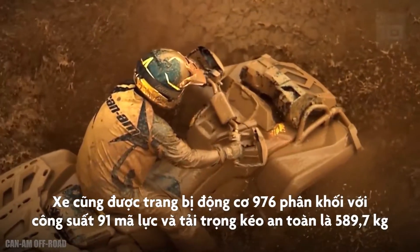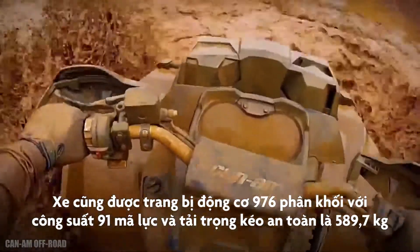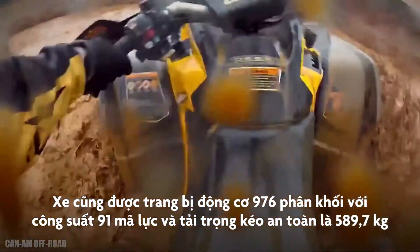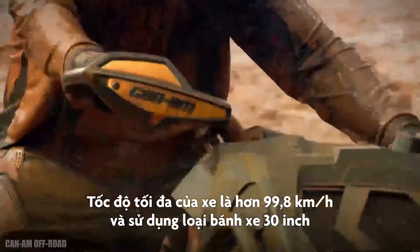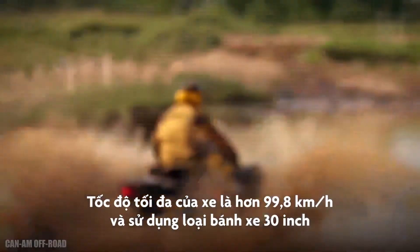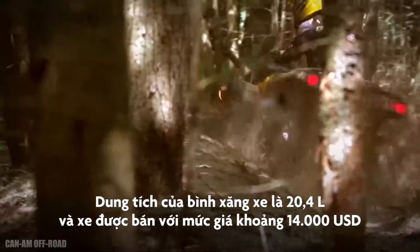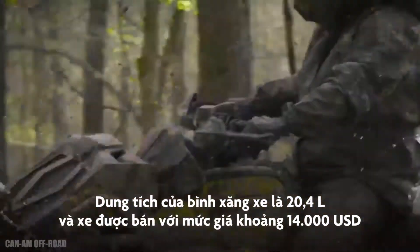It has a 976 cubic centimeter engine with 91 horsepower and a towing capacity of 1,300 pounds. It can reach speeds of over 62 miles per hour and is equipped with 30-inch tires. It has a fuel tank with 5.4 gallons of capacity and its approximate price is $14,000.